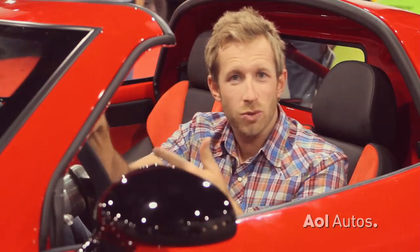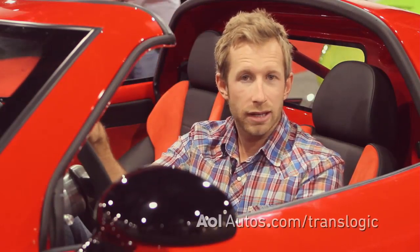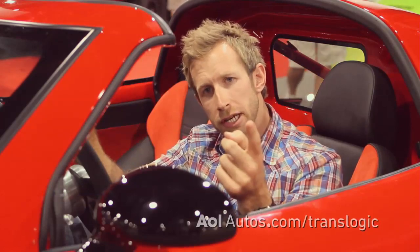That's it for today. I got to be honest — SEMA is one of those conventions that's usually full of companies with wacky accessories and pointless bling. And yes, that's here, but there's a whole lot more than that. We saw a bunch of really cool technology today. For TransLogic, I'm Bradley Hasemeyer. See you next week.